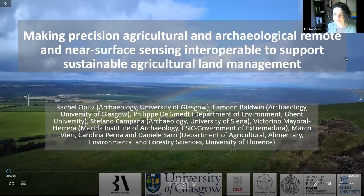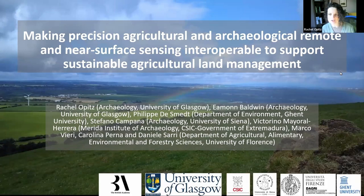Thanks for inviting me here today to talk about the work of the IPAS project, generously funded by the British Academy, which is trying to make precision agricultural and archaeological remote and near-surface sensing data more interoperable in order to support a sustainable and integrated approach to agricultural land management.